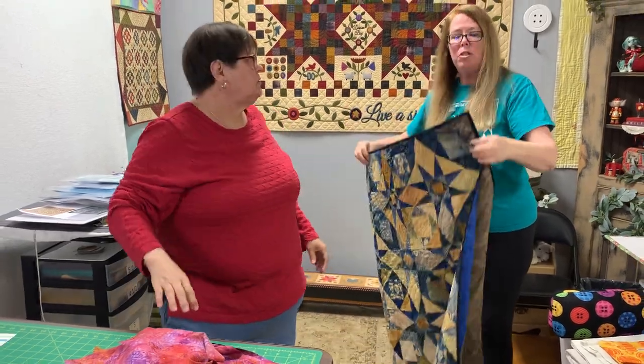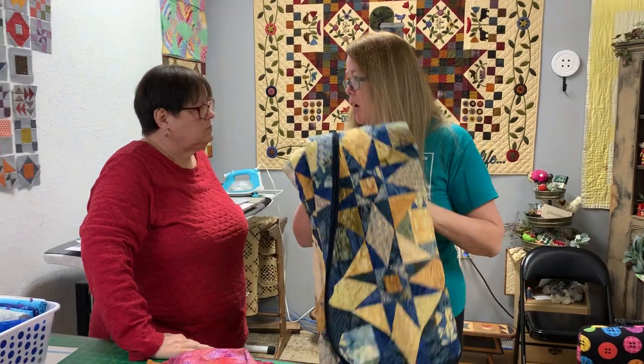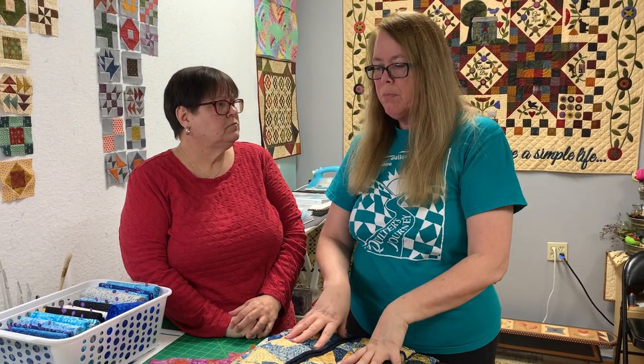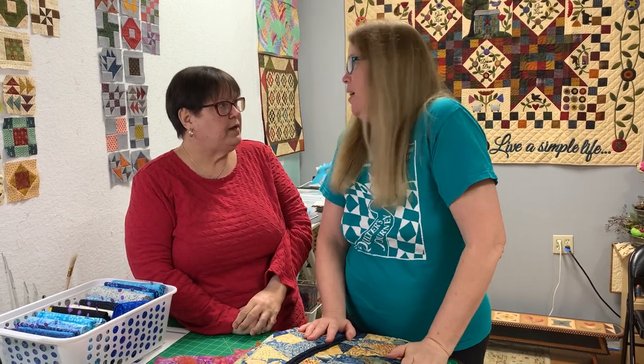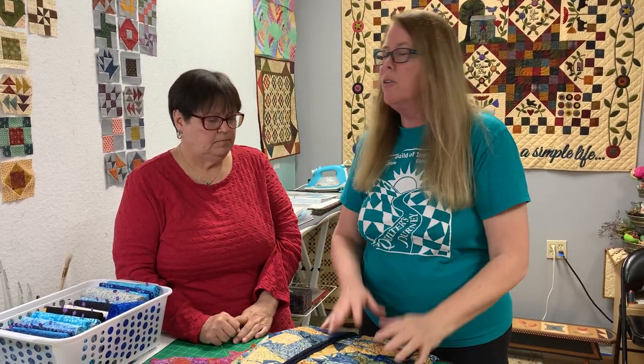If you choose to combine regular quilting cottons with batiks in the top, I would pre-wash the regular fabric — keep in mind the batiks have already been shrunk. If you don't, after eventually washing the quilt it'll be more crinkly, but that's fine too if you like that look.